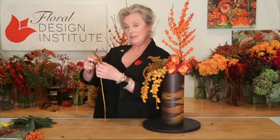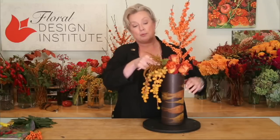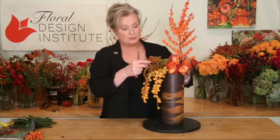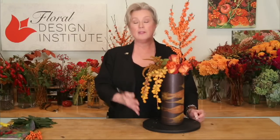What we teach at Flower School are best practices within the industry. We give you a thorough knowledge of the elements and principles of design and design theory. A lot of people know how to do something but they don't necessarily know why — and sometimes the why makes things a lot better. Knowing proper techniques, proper care and handling, and proper mechanics absolutely contributes to success. It won't guarantee success — you have to put the work in — but we definitely set you up for it.